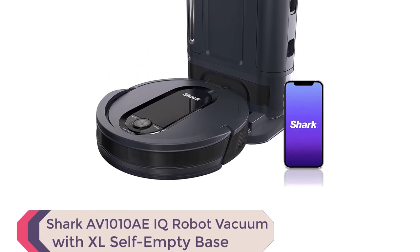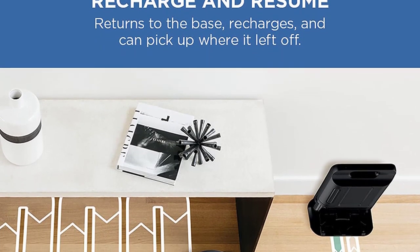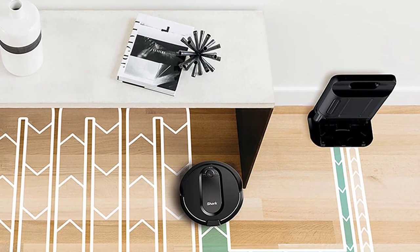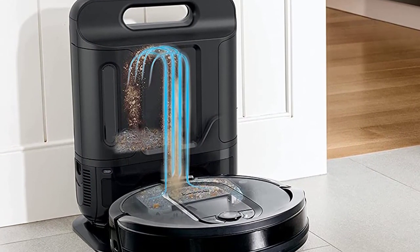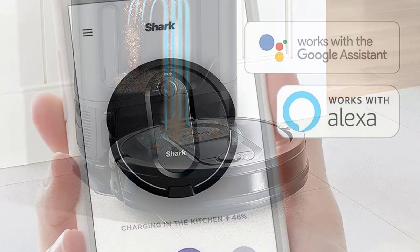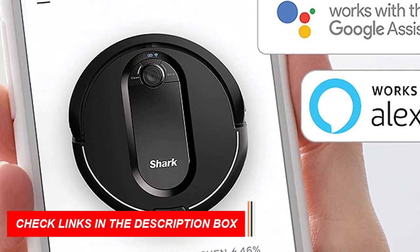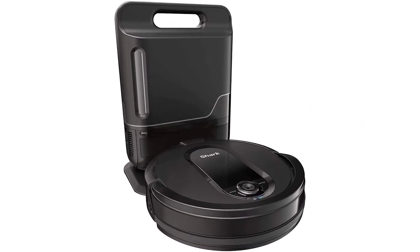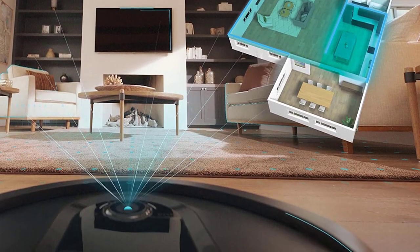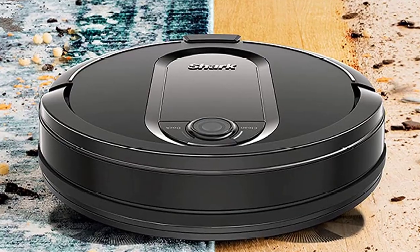Number 5: SharkAV-1010AEIQ Robot Vacuum with XL Self-Empty Base. With a bagless self-emptying base that holds up to 45 days of dirt and debris, this vacuum is perfect for busy households. Its multi-surface brush roll effectively cleans carpets and hard floors while capturing pet hair, dander, and dust. The vacuum can be scheduled using the SharkClean app or voice control with Amazon Alexa or Google Assistant. It offers improved carpet cleaning performance and faster mapping speed compared to its previous model, the RV-1001AE. The SharkAV-1010AEIQ navigates row by row and room to room for complete home coverage, making it a smart choice for pet owners and families.